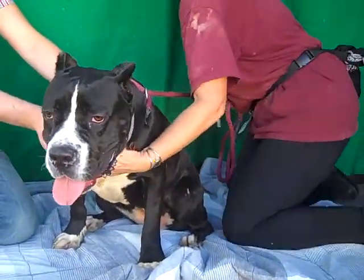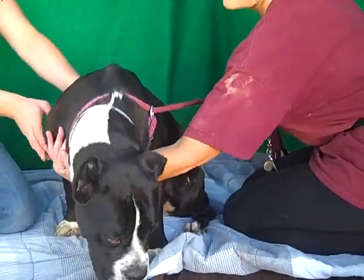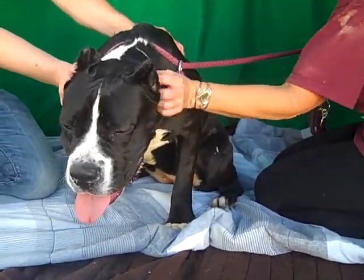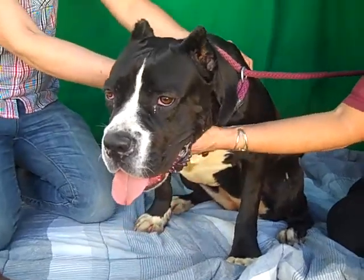Oh, here's a beauty. This is Presley and she is a female black and white cane corso mix. She is really, really gorgeous. Look at that head — my gosh, you're pretty.